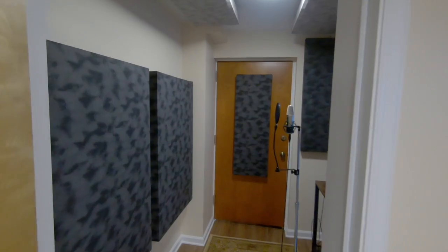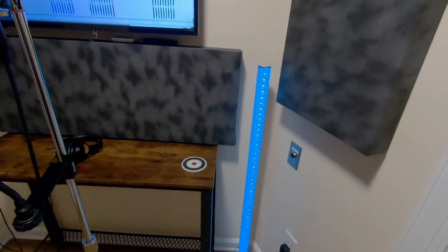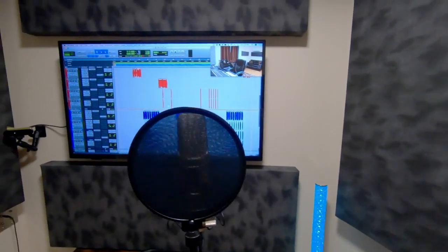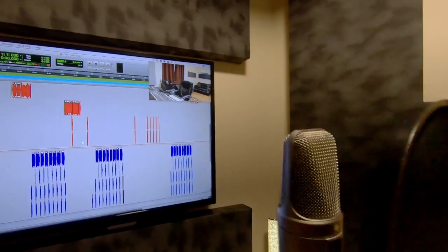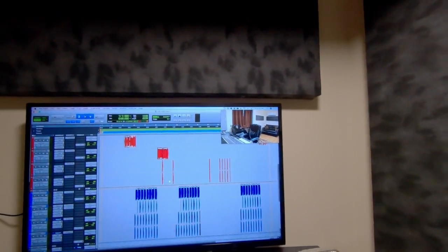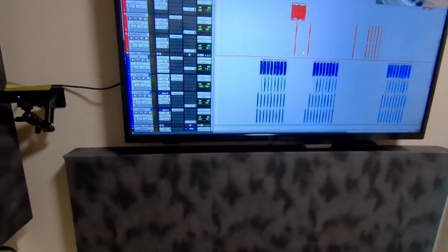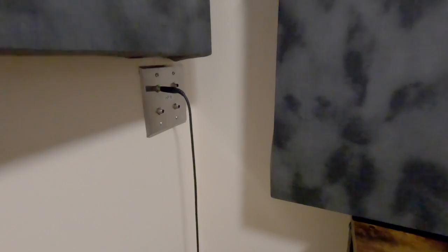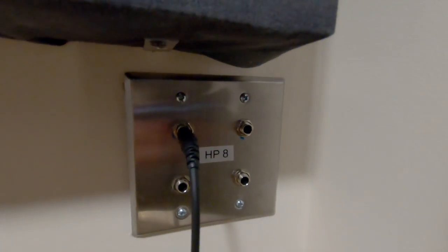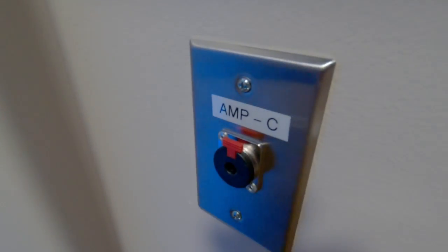At the vocal booth — got another screen in here, got some cool lights changing colors and stuff. So if you're in here singing, you can see what's going on out there, and there's a camera so everybody's looking at each other. Nice table in here, all my wiring. Headphone setup. So exciting. Microphone lines everywhere. Guitar amp lines run everywhere.